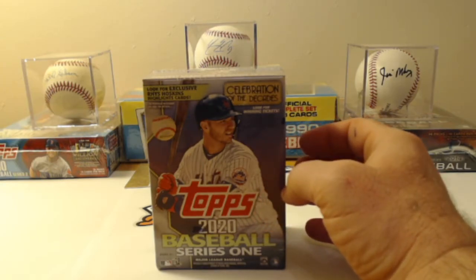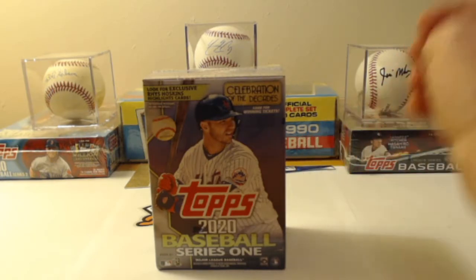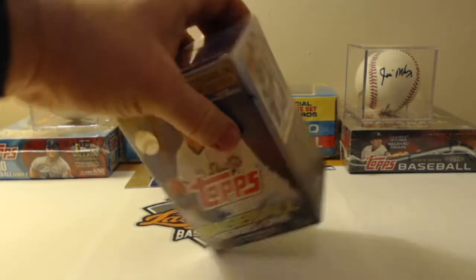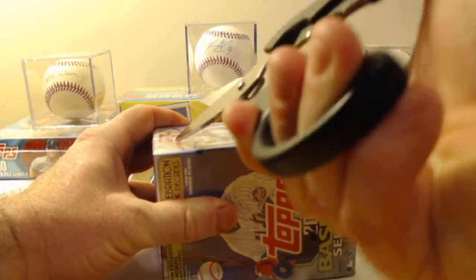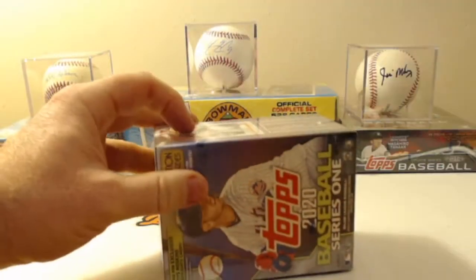Yesterday we opened up a box and pulled the Turkey Red Chrome Shohei Otani, a Gold Peril of Brendan McKay, the Tim Raines Medallion card, and a numbered vintage stock Jose Barrios. So today we're going to give this thing a rip, give it a quick cut, and go through this box to see what we can pull out.